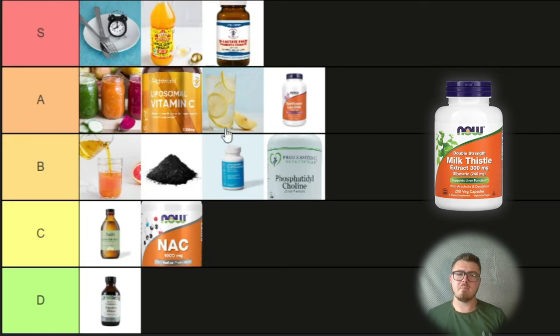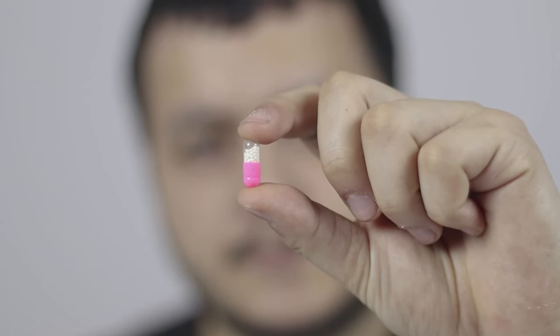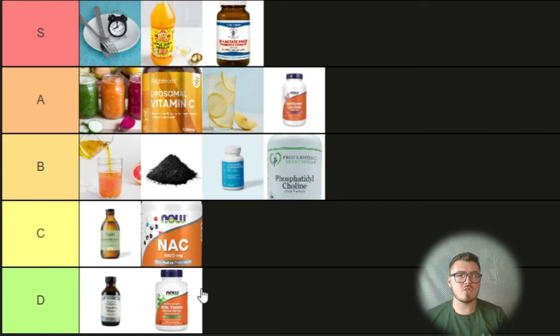This might be a little controversial, but I'm taking milk thistle and putting it in D tier. I've never heard someone say milk thistle was amazing and changed their life. A lot of people hear it's good for the liver, buy it, and then don't feel any difference — positive or negative. For me, if you take something and feel nothing at all, you're throwing money away. It makes you feel good because everyone says milk thistle is good for your liver, but for most people it doesn't really make that much difference compared to the other things on this list.